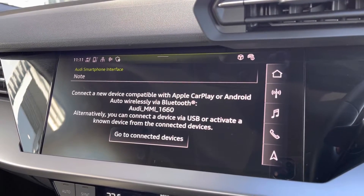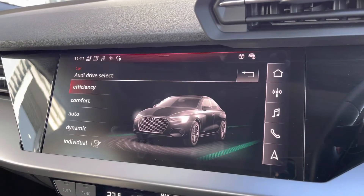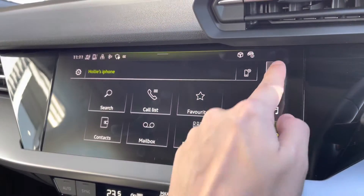Apple CarPlay allows features such as Spotify, navigation, calls and texts to be displayed on screen. You've got your Audi drive select on there as well, all depending on your preference and terrain. You've also got your Bluetooth connectivity, which is nice and easy to use and can be set up in seconds.